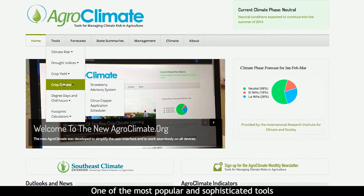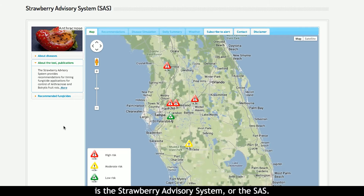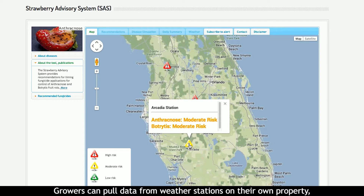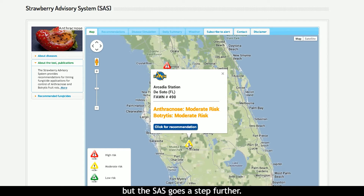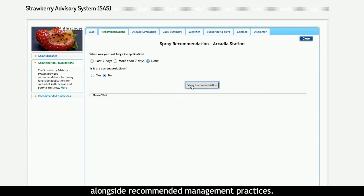One of the most popular and sophisticated tools is the Strawberry Advisory System, or the SAS. Growers can pull data from weather stations on their own property, but the SAS goes a step further. It integrates observations with expert assessments and displays the potential for disease outbreaks alongside recommended management practices.